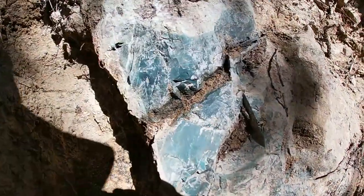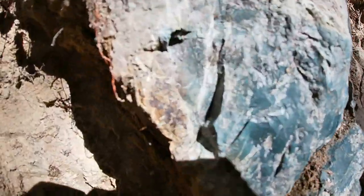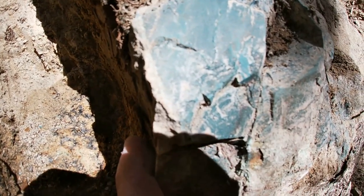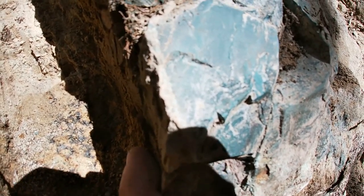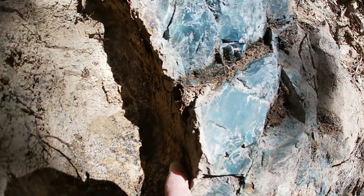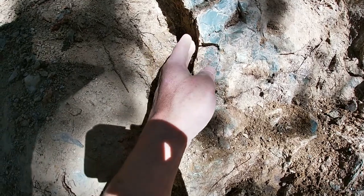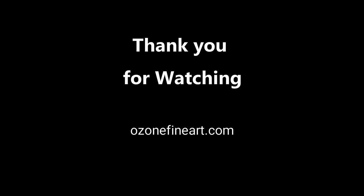Thank you to Cliff Walker Rock Hounding for letting us peer onto your claim and play with your blue-green jasper material. The most fun has been the science — after all, it's about solving mysteries, and as rock hounds, we're all about discovery. Thank you for watching. Check out videos about treasure mountain — links are in the description. As always, like and subscribe, it really helps the channel, and keep creating.